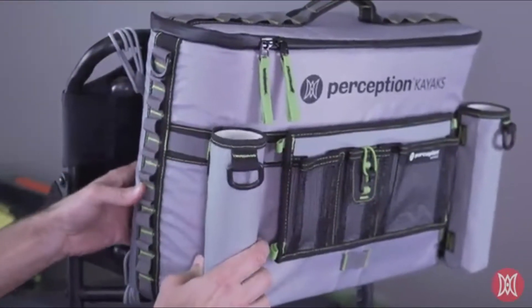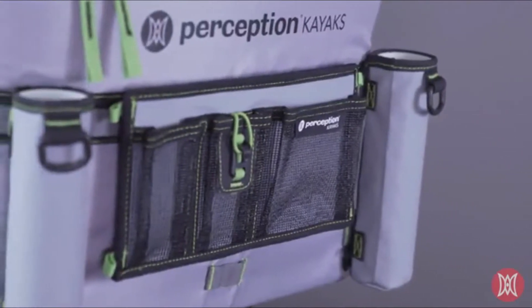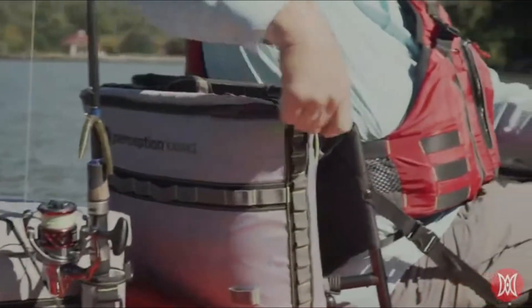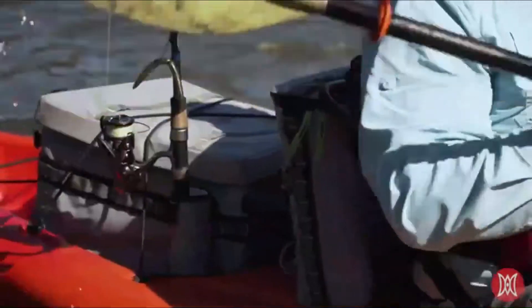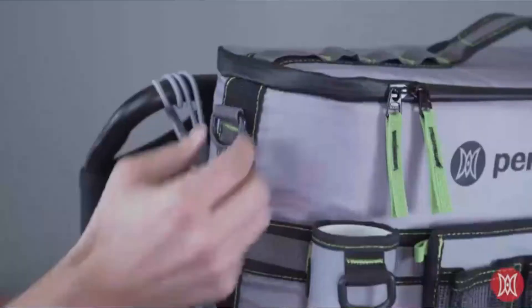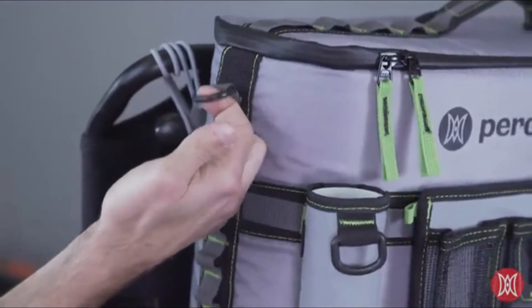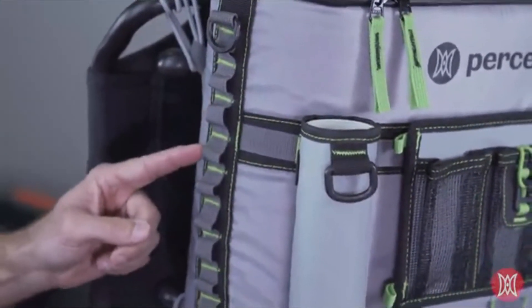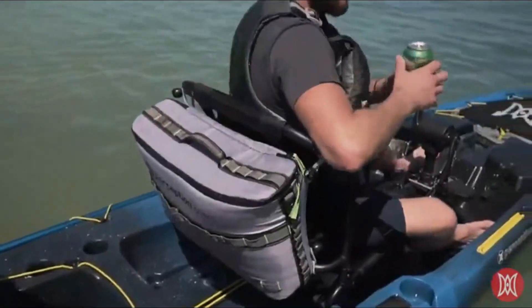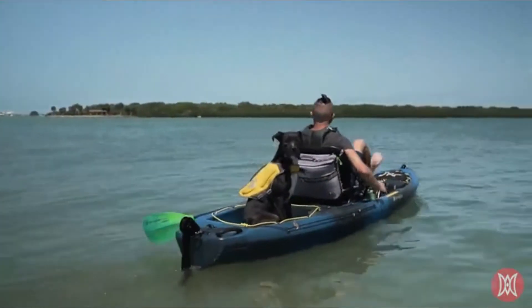The detachable clips give you the ability to attach or detach these accessories depending on how you want to use your cooler that day. All clip-in splash accessories are sold separately and are also compatible with the Perception Splash Crate. If you prefer to attach additional gear to your cooler, strong webbing loops and D-rings are included.